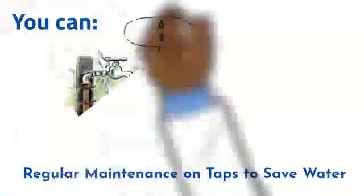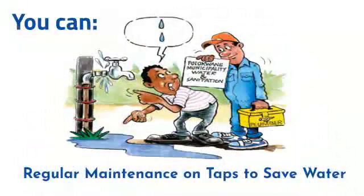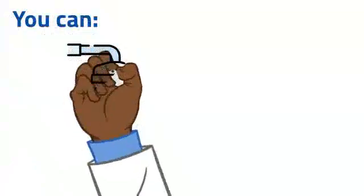Replace tap washers regularly and fit aerators to restrict and spread the flow. Remember to turn off the tap when brushing your teeth. Showering uses less water than bathing.